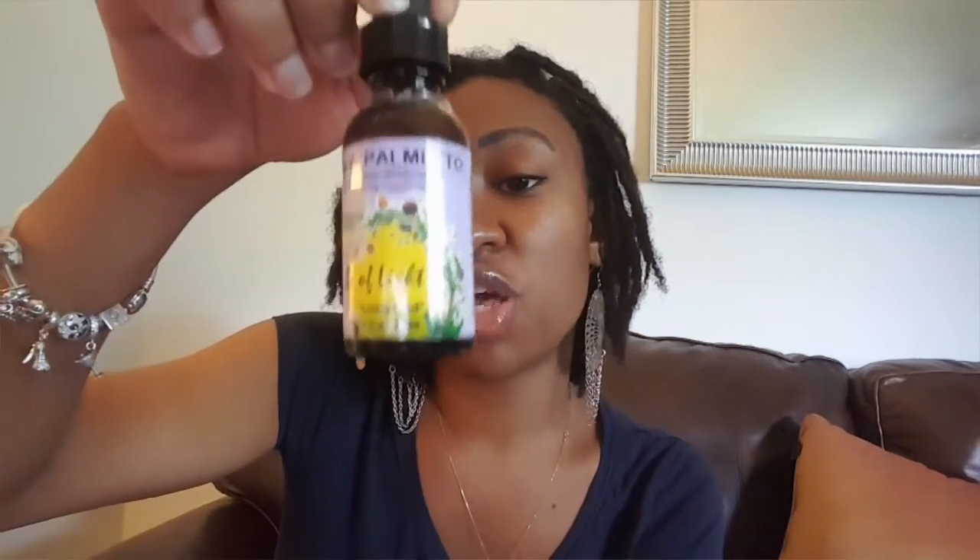Now, saw palmetto is really good because it helps to unblock those blockers that keep your hair from growing. There are a lot of people that suffer from a hair pulling disease called trichotillomania, where your edges are all out and it just continues to pull out. That is a hair pulling that is going on inside of you, and Jamaican black castor oil will not cure that. You need the saw palmetto, the burdock root, and the stinging nettles put inside of another carrier oil to help aid that along.